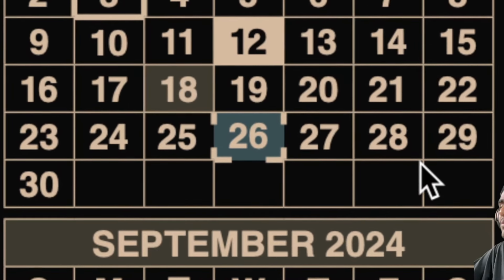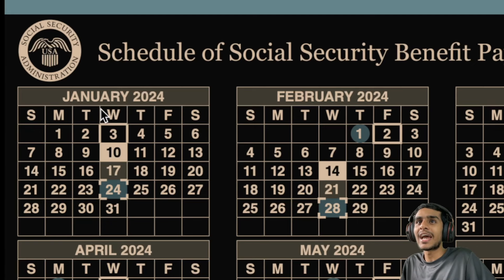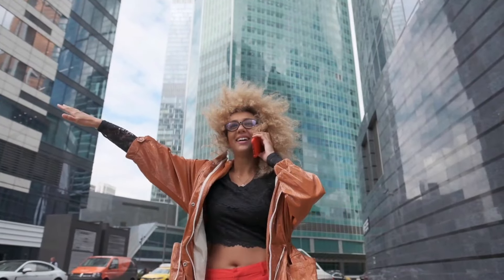Hey, what's going on, guys? This is Kedar here. The Social Security Payment Schedule for September 2024: Understanding the Social Security Payments and Staying on Top of Your Finances.